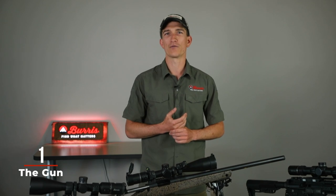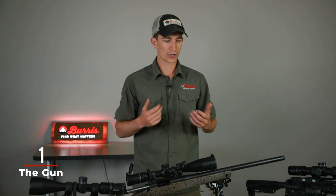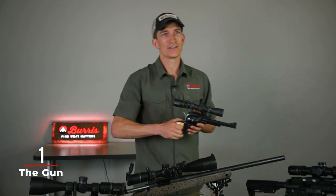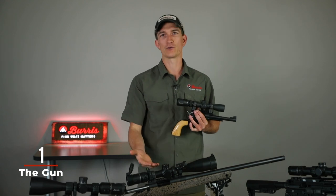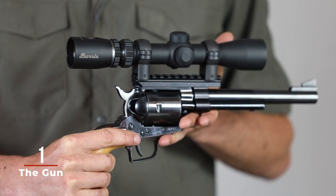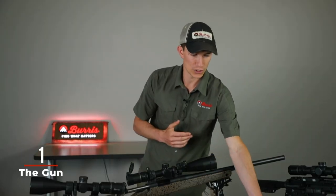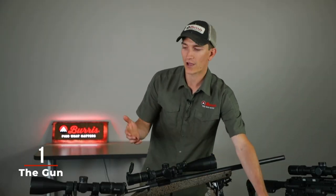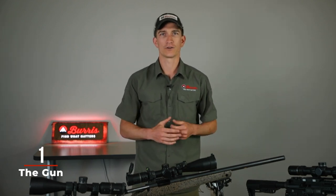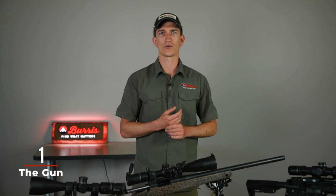I'm going to start with gun type and caliber because that is probably the most important thing to consider when selecting a scope for your hunting rifle. If you're going to be hunting with a handgun, the kind of scope you're going to select is obviously a lot different than if you were shooting a rifle. We have extra long eye relief scopes for handguns and scout style scopes. And even within rifles there are a lot of different calibers — if you're shooting a .22 for squirrels or varmints, that's another thing to consider, which I'll touch on more in the reticle portion.